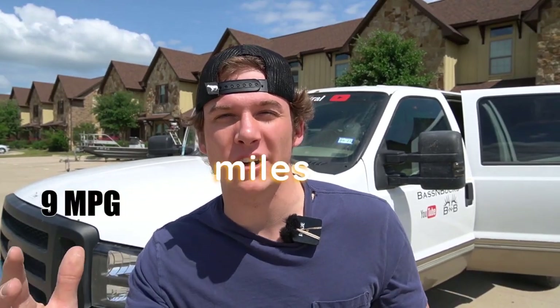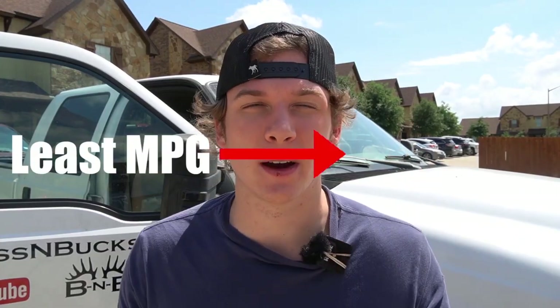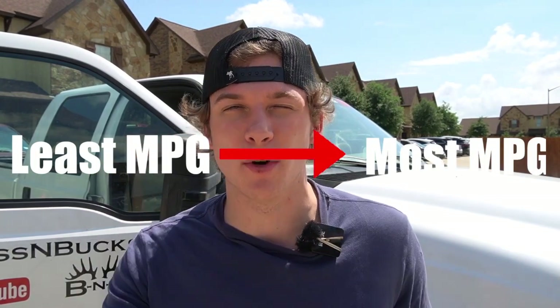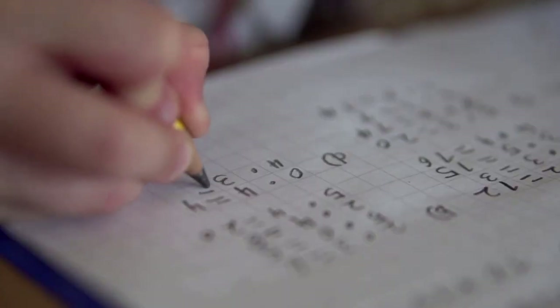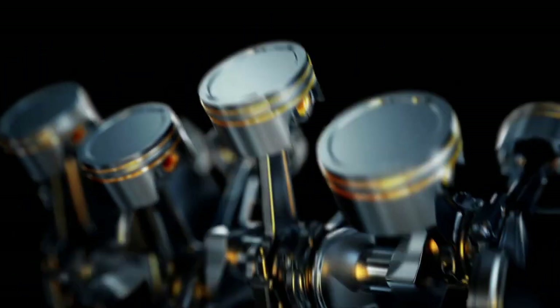I'm going to show you guys how I went from getting a lousy nine miles to a gallon all the way to a stunning 16 miles to the gallon on the 7.3 Power Stroke using these five engine mods. I'm going to go from the one that gave me the least amount of miles per gallon all the way to the one that gave me the most. I'm also going to show you guys how to track your fuel mileage manually without a computer on your 7.3 Power Stroke.